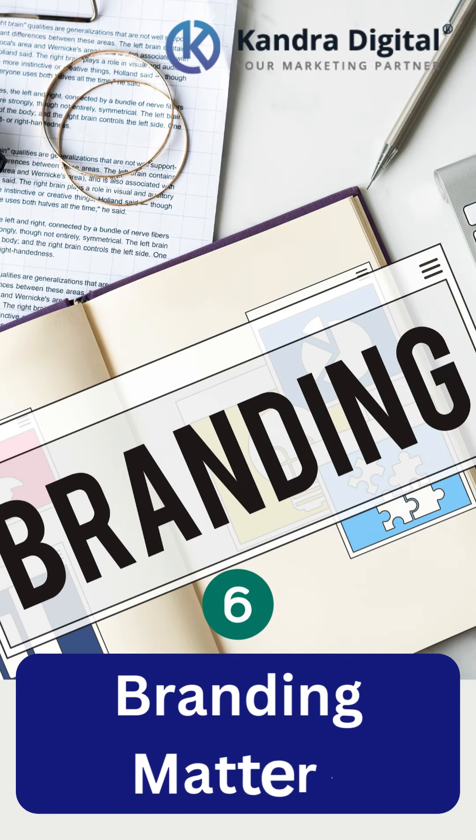Branding. Strong branding gets attention. Well-known brands get crawled more frequently by search engines.